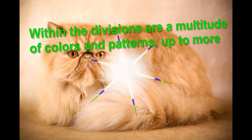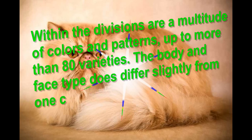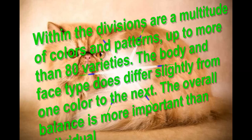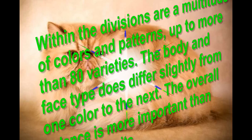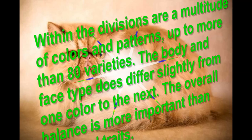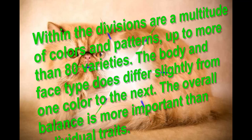Within the divisions are a multitude of colors and patterns, up to more than 80 varieties. The body and face type does differ slightly from one color to the next, but the overall balance is more important than individual traits.